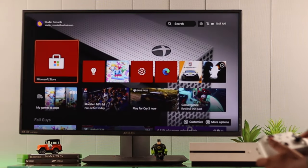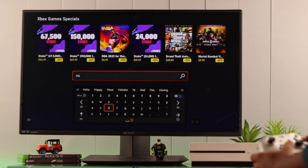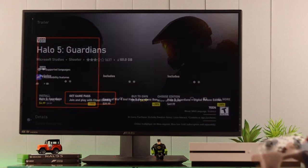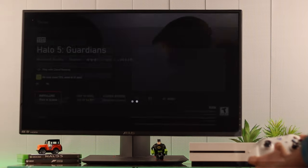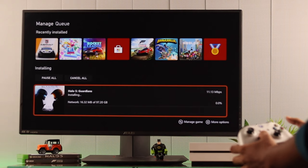You can also open the Microsoft Store and search for the game you're trying to install — in our case, it's Halo 5. Open it and you'll see an install button. Tap install and it will start installing right away. Just by doing that, you can resolve the issue.